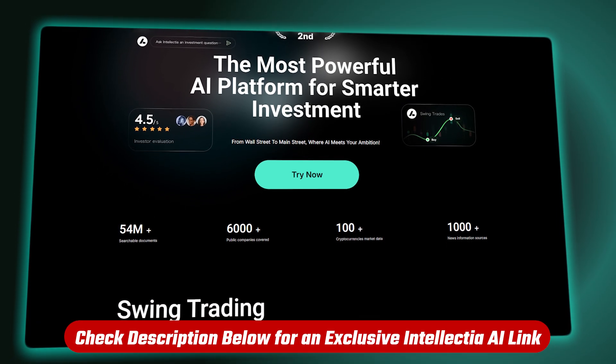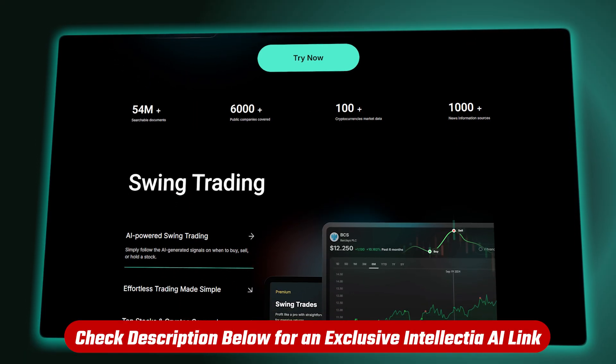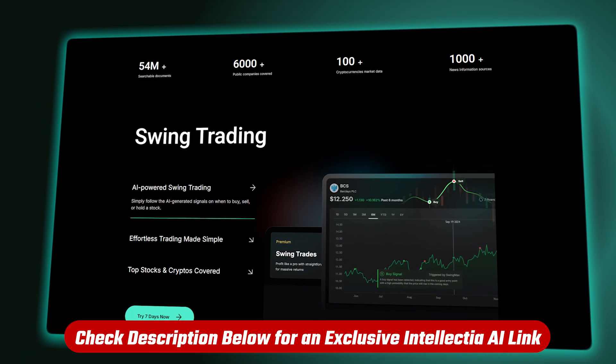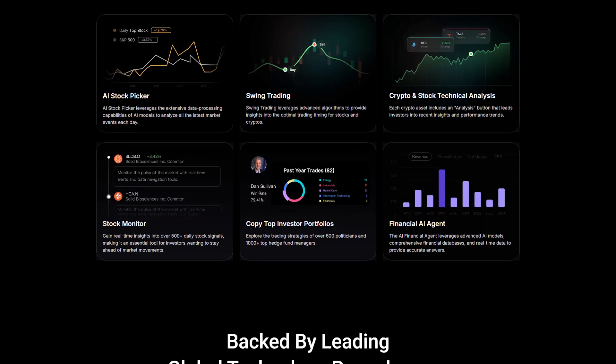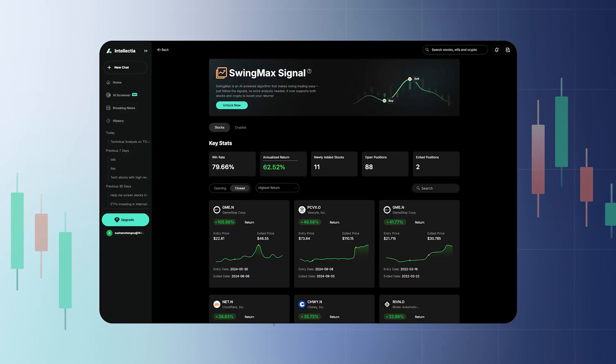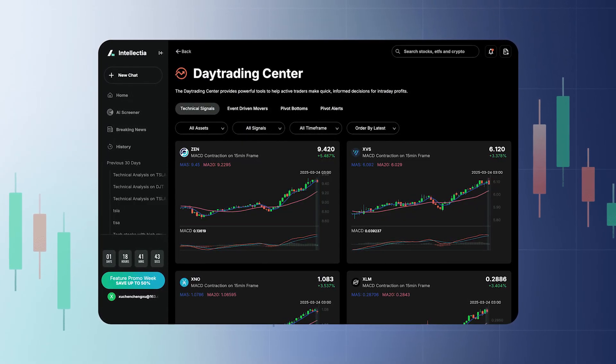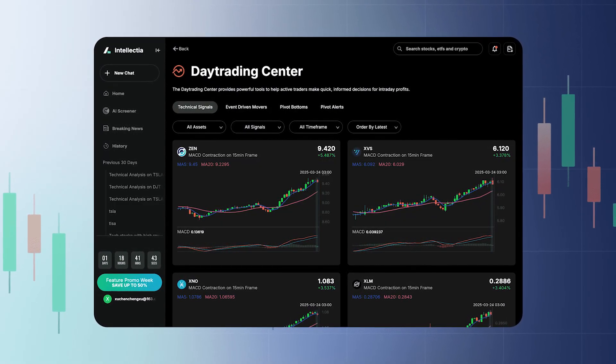If you're interested in giving Intellectia AI a try, check out the link in the description — for most products we talk about, we have special deals you wouldn't be able to get going straight to their website. When it comes to Intellectia AI, just like any tool, you've got to take the ups with the downs. One thing I genuinely liked is how approachable the platform feels — you don't need to be a financial expert to understand what it's showing you, and the real-time data updates help you stay on top of things. That said, not all of the AI's recommendations can be 100% perfect, and sometimes the trade signals don't fully align with market shifts, especially if something happens after hours.